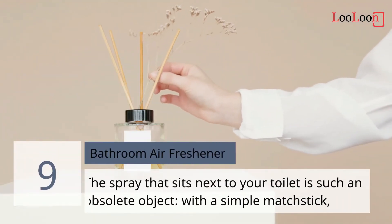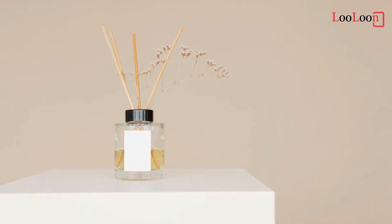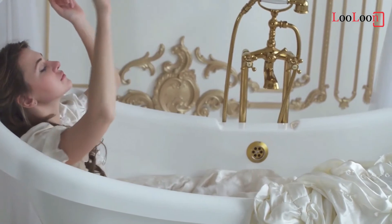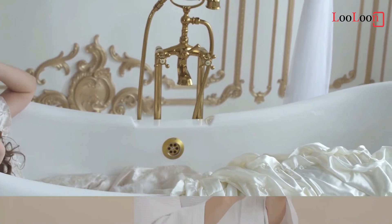9. Bathroom Air Freshener. The spray that sits in your toilet is an obsolete object. With a simple matchstick, you can eliminate the odors of big errands 10 times more effectively. Lighting two matches is a quick and effective way to mask bathroom odor with a relatively pleasant and familiar smell.